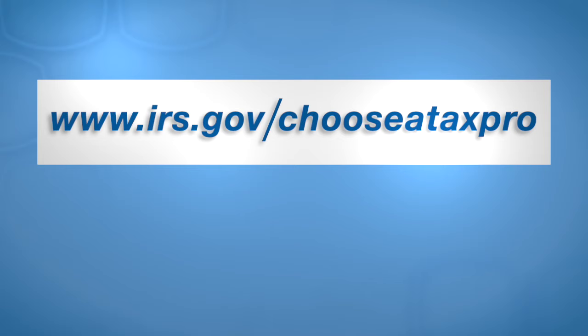If you want to hire a tax professional to complete your tax return, make sure you pick someone you can trust. You are responsible for the information on your tax return, no matter who files it for you. You can search tips for choosing a tax professional and avoiding return preparer scams at irs.gov/chooseataxpro.